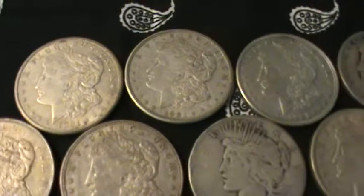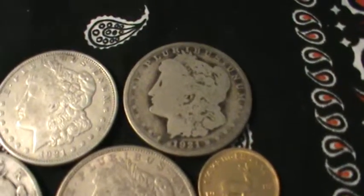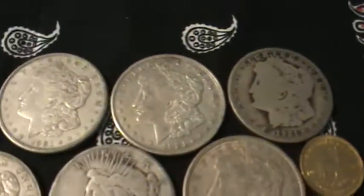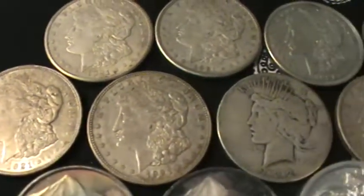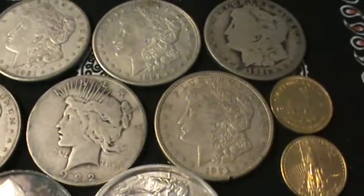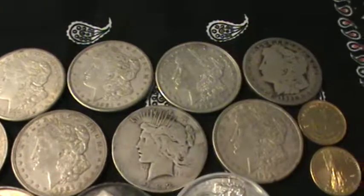I got a bunch of silver dollars that I got a pretty good buy on — that coin there, I think I paid $14 for that, and for the rest of them I think I paid $15. A bunch of '21 Morgans, there's a '22 piece. I think I got eight silver dollars total.